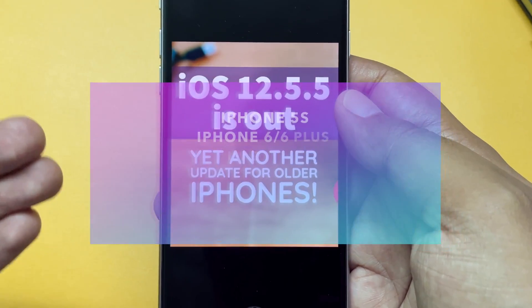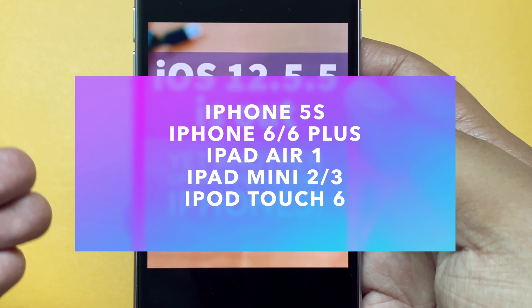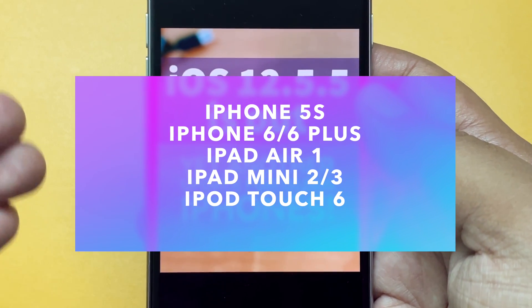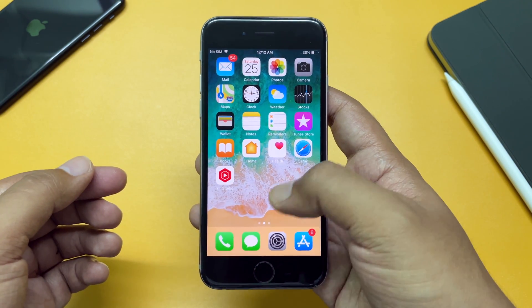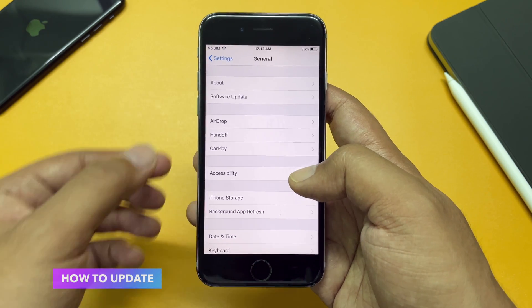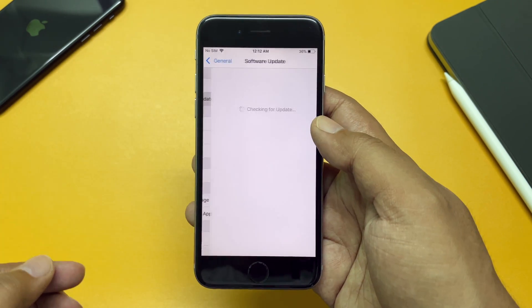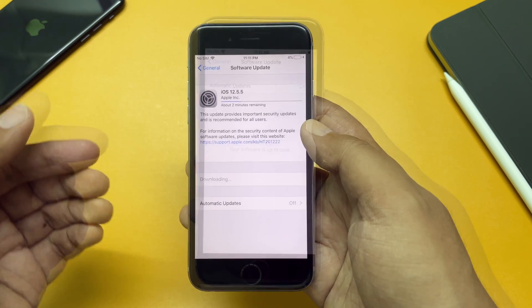If you have an iPhone 5s, iPhone 6 or 6 Plus, first-gen iPad Air, iPad mini 2, iPad mini 3, or iPod touch 6th generation, you should see this update. To find the update, go to Settings, then General, then Software Update, and you should see the update available there.